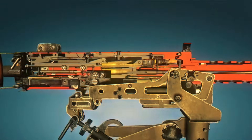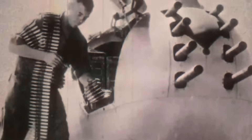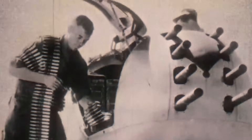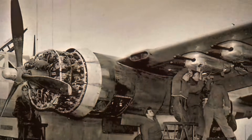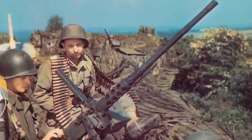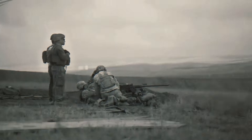In Korea, the M2HB was mounted on tanks, half-tracks, aircraft, and fixed defensive positions. During Vietnam, it became a signature weapon on UH-1 helicopters, riverine patrol boats, armored convoys, and perimeter bunkers. Its stability and accuracy made it ideal for sustained suppressive fire in jungle environments and open terrain.